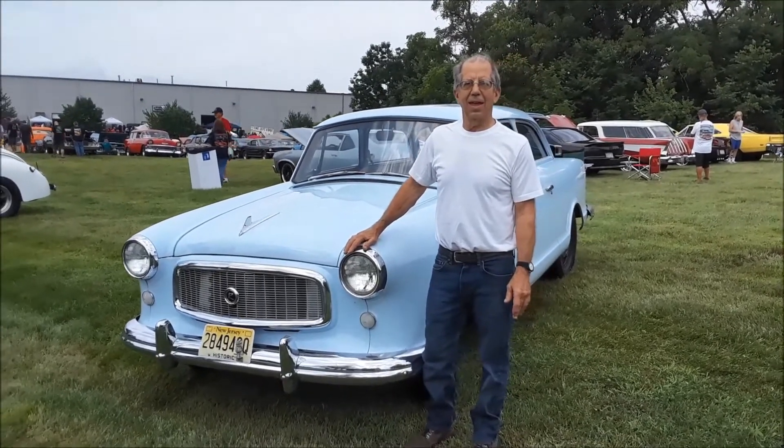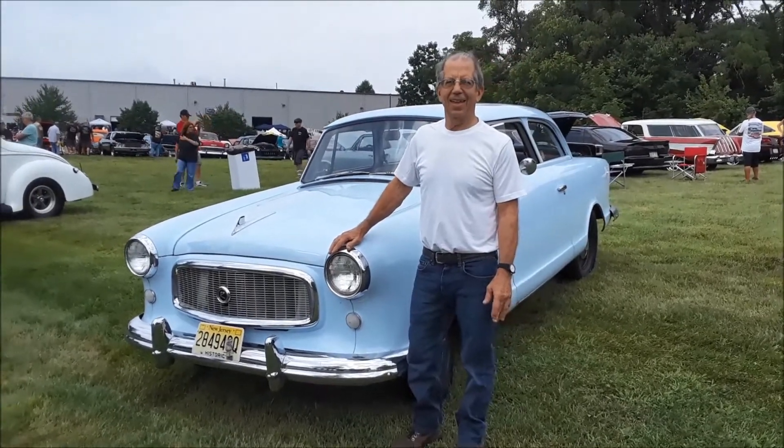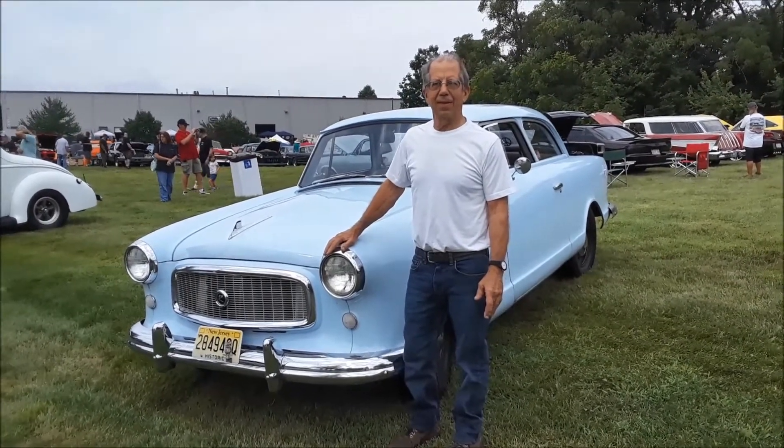These things are cute. They originally came with a flathead 6 — they're really grandma's cars — with a 3-speed on the column or an automatic, a little air-cooled automatic. This one is in just such sweet condition.